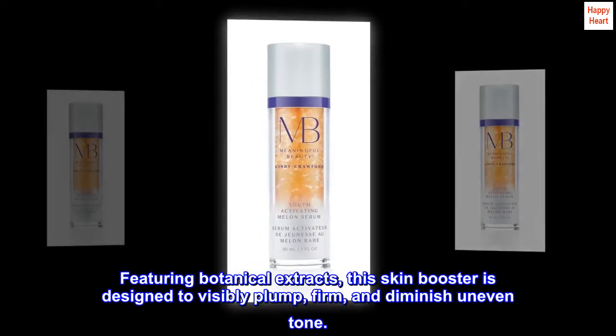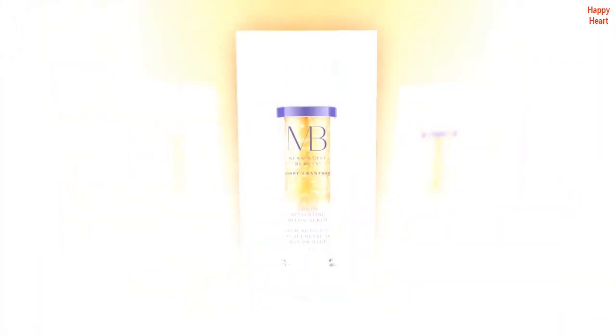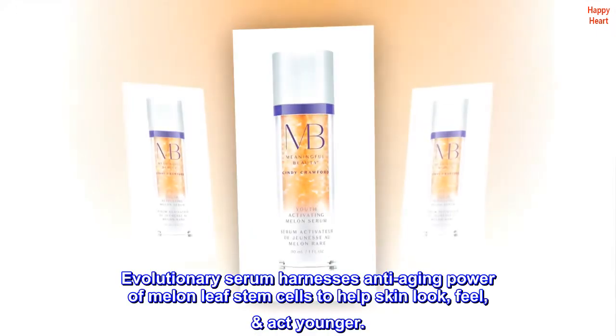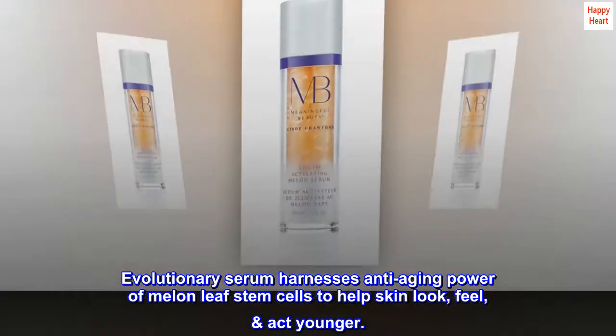Featuring botanical extracts, this skin booster is designed to visibly plump, firm, and diminish uneven tone. Evolutionary Serum harnesses the anti-aging power of melon leaf stem cells to help skin look, feel, and act younger.